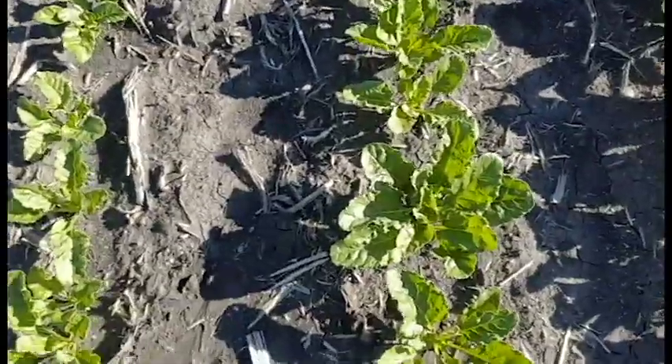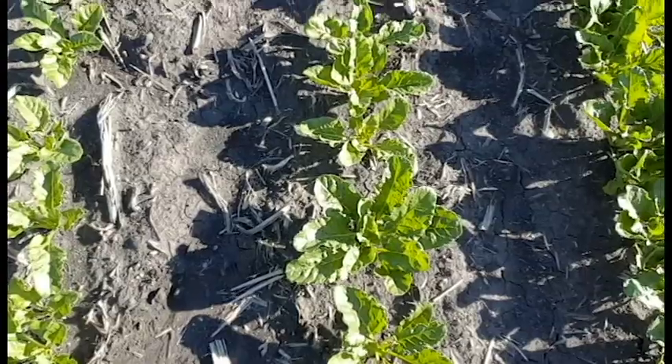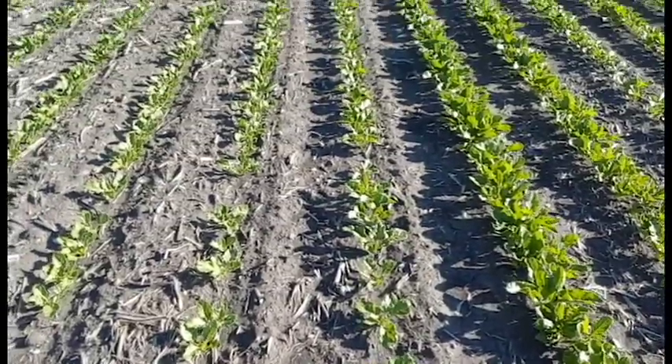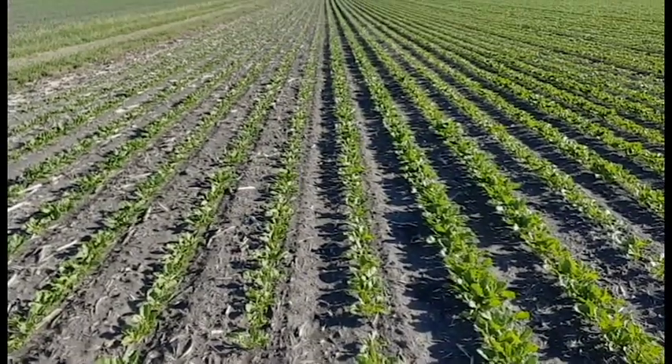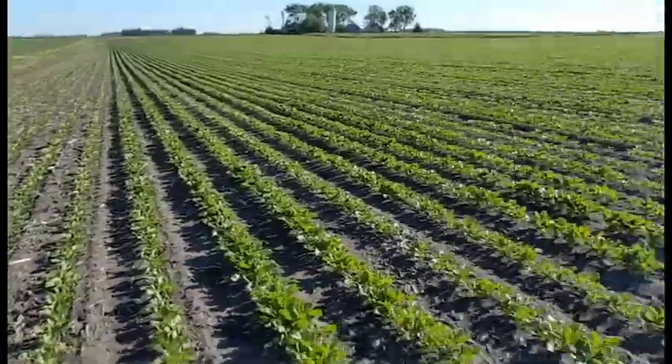I'm going to give you an opportunity to take a look at what I'm talking about on this particular field. The first eight rows here are non-starter — the grower was coming back to finish out the field. As I pan up, you can still see the eight rows and the general differences in the height of the plant. Obviously with sugar beet, when we're trying to grow sugar, getting a full canopy as close to the longest day of the year on June 21st is pretty darn important.